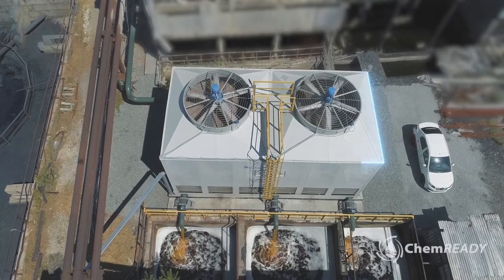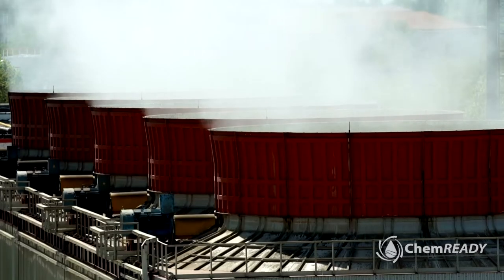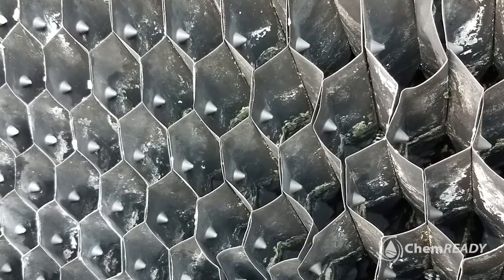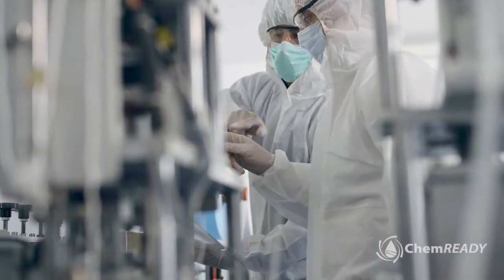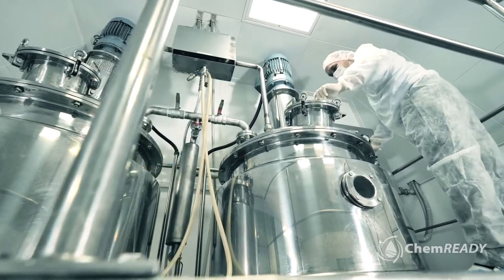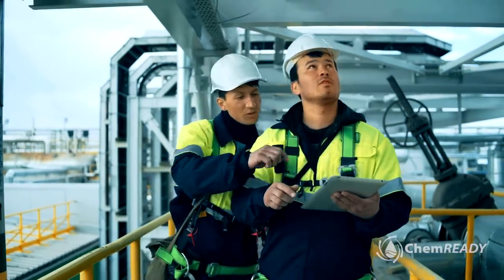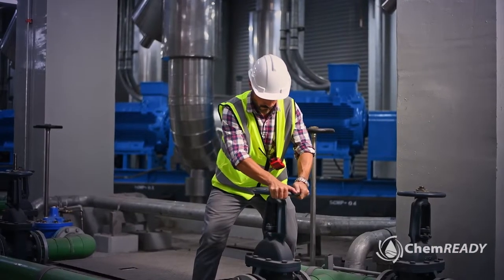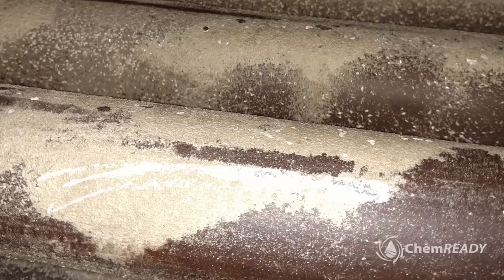Cooling towers — the essential element for every facility's water treatment system. Whether run seasonally or year-round, cooling towers require protection against scaling, corrosion, and bacterial buildup. It's a delicate balancing act to achieve the proper chemistry, whether it's corrosion inhibitors, biocides, or descalers. ChemReady's technicians are on the job and ready to keep your towers clean, efficient, and safe. This is more than just scheduling a piece of equipment on a maintenance schedule — improperly maintained cooling towers can spread diseases such as Legionnaires.